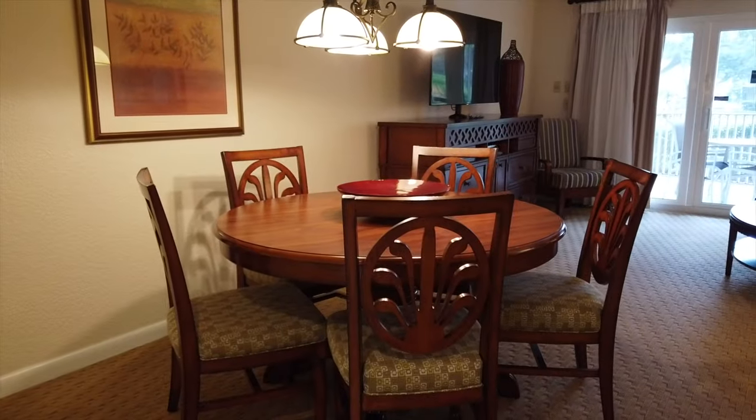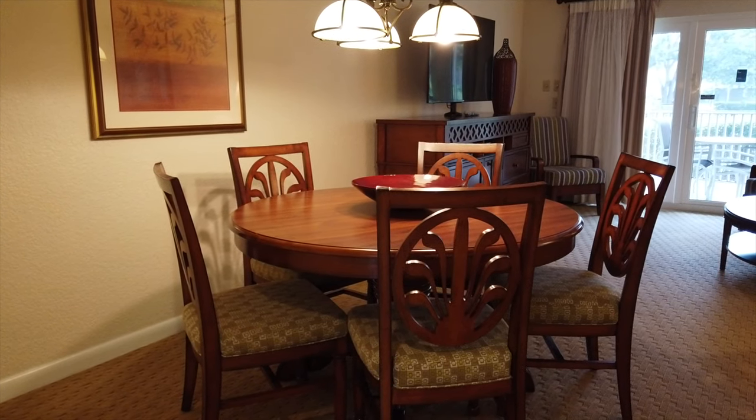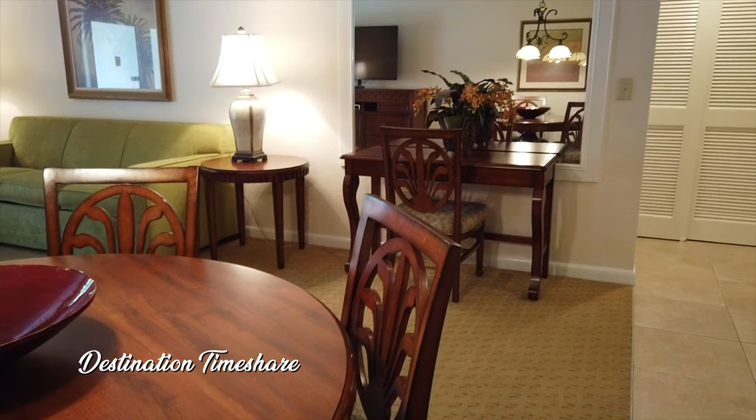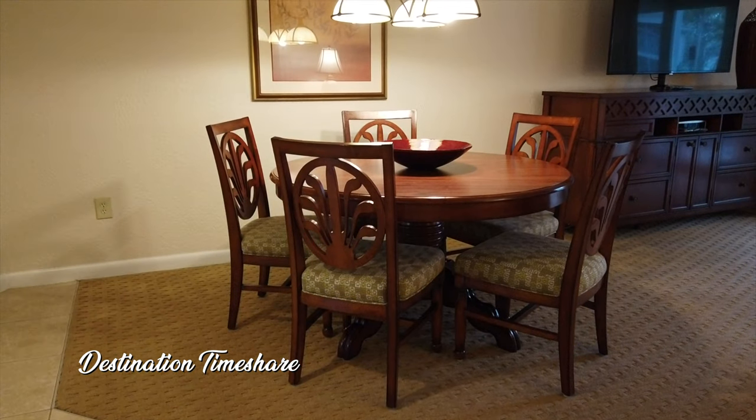Now let's take a look at the dining room table. This dining room table is kind of small — it does only have five chairs. However, there is also a desk in here with another dining room chair, so you can pull that up and seat six at the dining room table, though it might be a little tight.